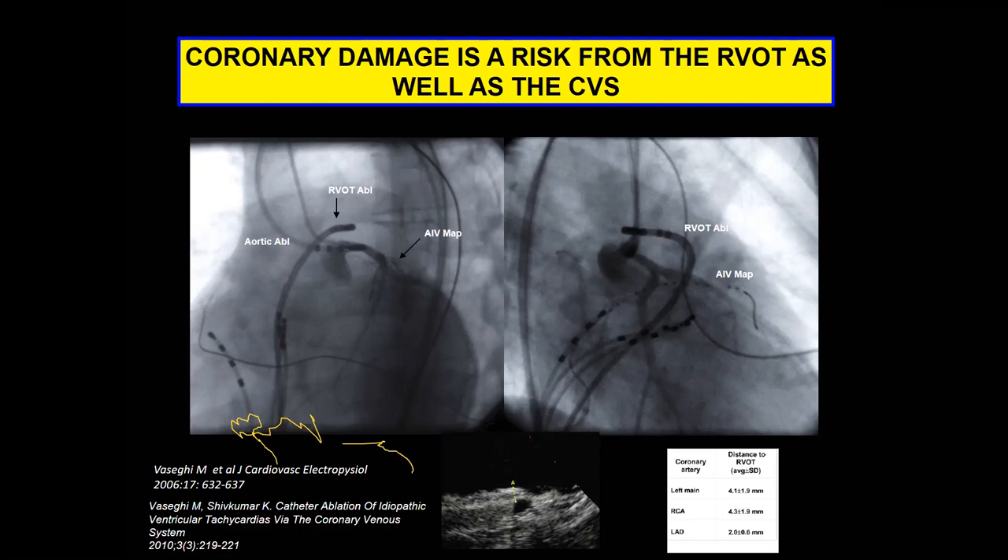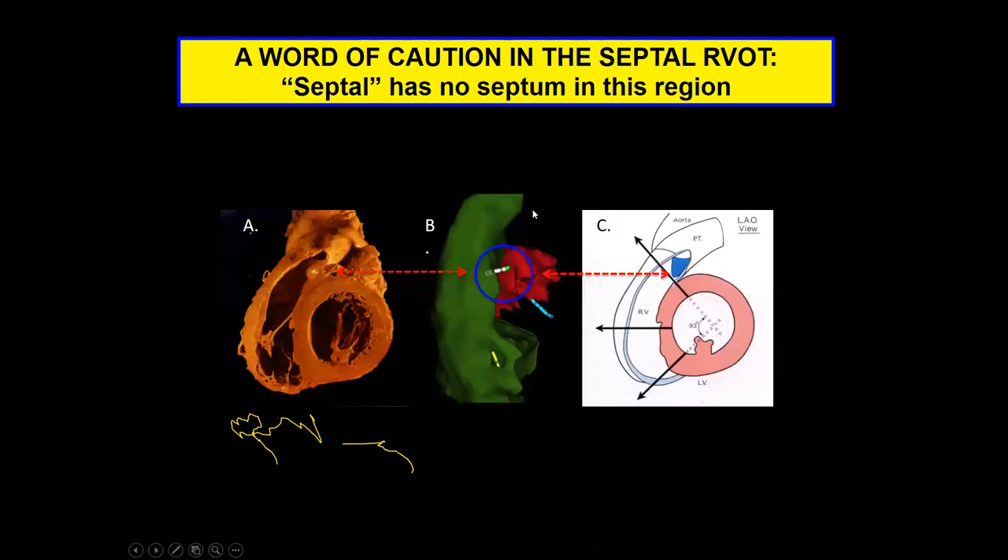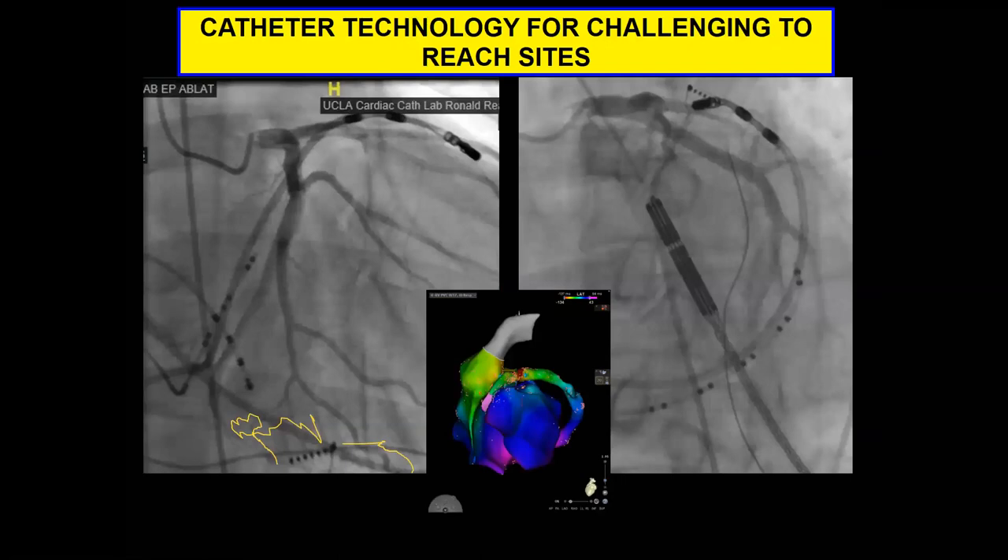Another take-home point: we use the term 'septal' a lot, but when you get out into the outflow tract, there is no true septum there. This is a case from our center where the catheter was thought to be pointing 'septal' and relatively safe, but ended up in the pericardial space because there is no wall there — just the pericardium.